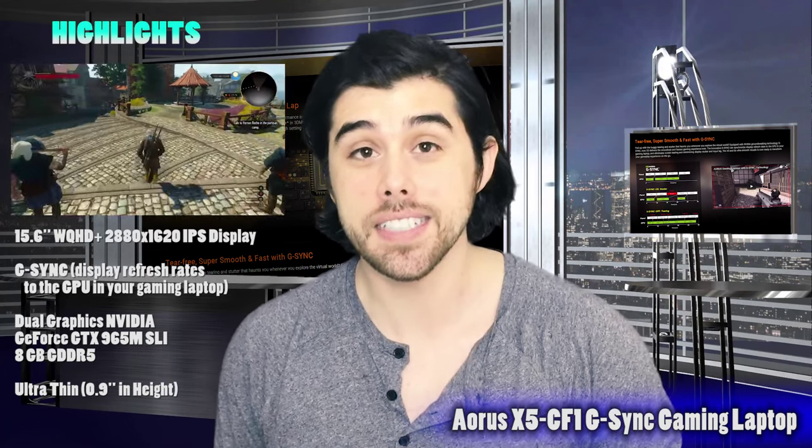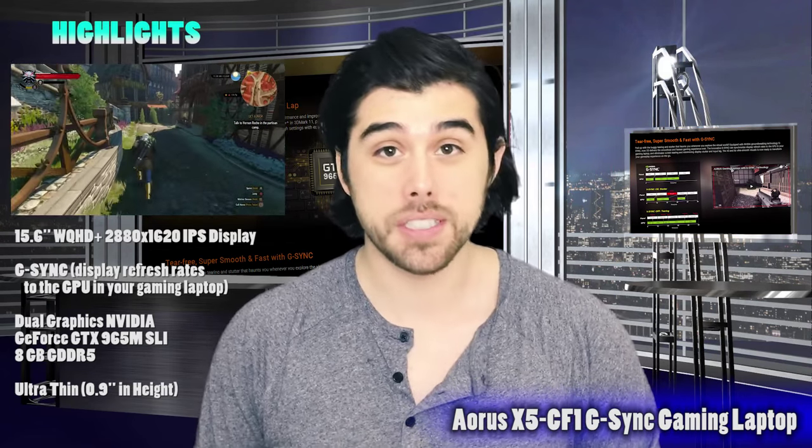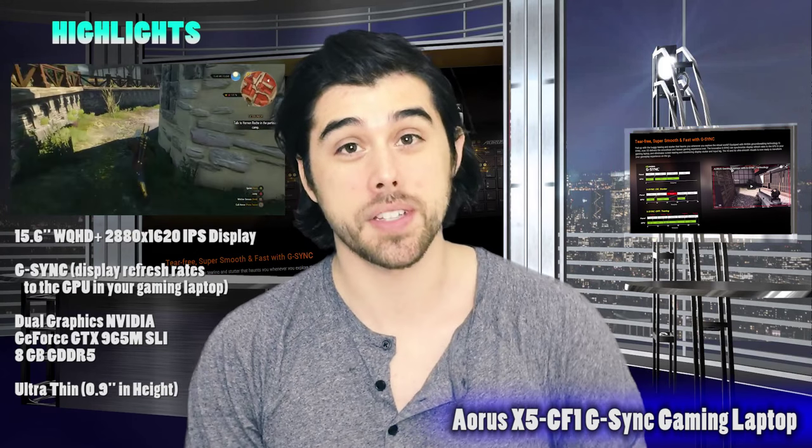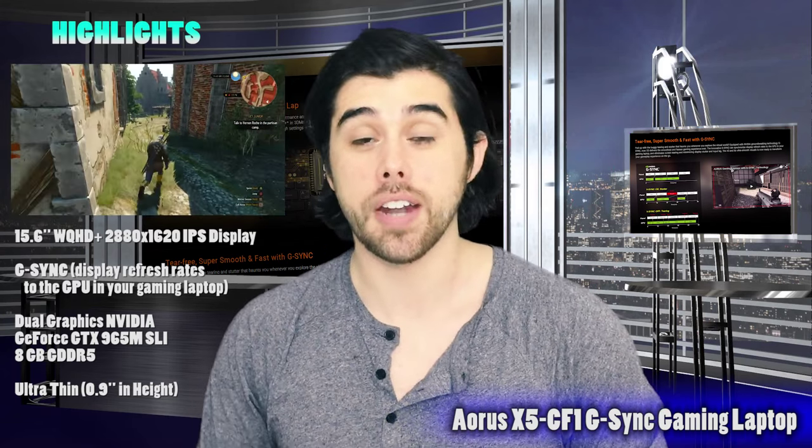This gaming laptop has a 15.6-inch 3K display, and you're actually going to be able to take advantage of that 3K display in more demanding games with the incredible dual GPU setup. For storage, it has one 1TB 7200RPM mechanical drive and two M.2 SSDs at 256GB each, which gives you blazing fast speed. And another great selling point — given all those beefy components packed under the hood, it is only 0.9 inches in depth, which is just incredible. Aorus definitely delivered on this one, and it's worth checking out their X3 and X7 models as well as the other X5 variants.